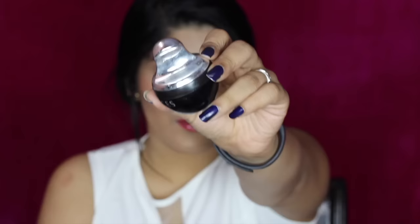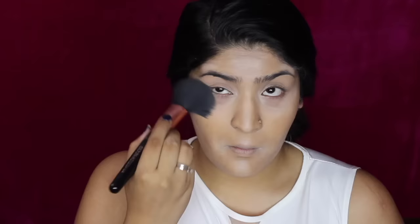Next up, I'm going to set my face with the help of this Faces loose powder and I'm just going to apply this under my eyes first and then all over my face.